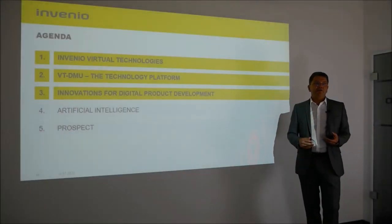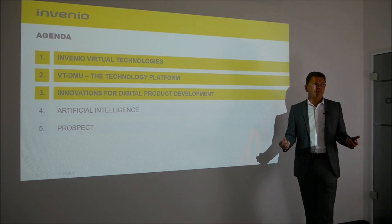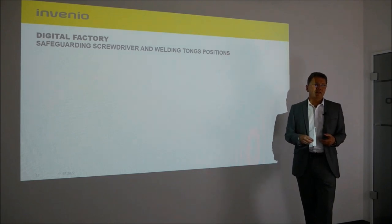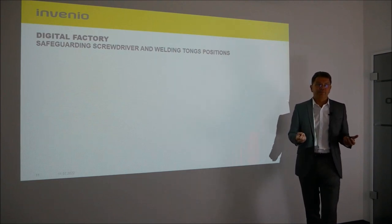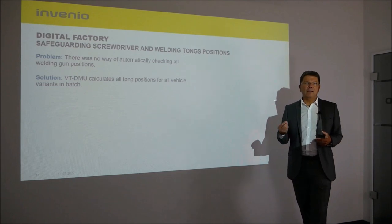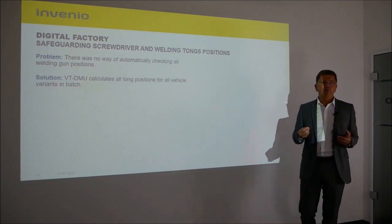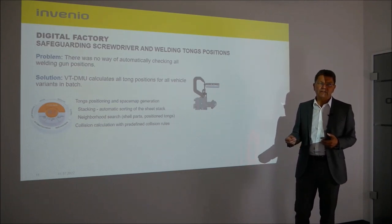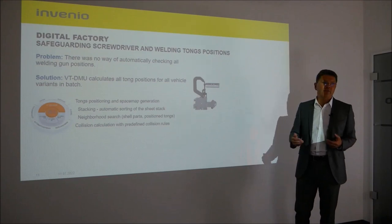In the next part of the presentation I would like to present some innovations, beginning with the field of the digital factory. Here we are talking about safeguarding screwdrivers and welding tongs. The solution developed together with the customer is implemented with VT-DMU, and with VT-DMU all welding gun positions for all vehicle variants are calculated automatically in batch. For this purpose, several VT-DMU modules are used — the space map generation, the stacking mechanism, neighbor search, and collision calculation.